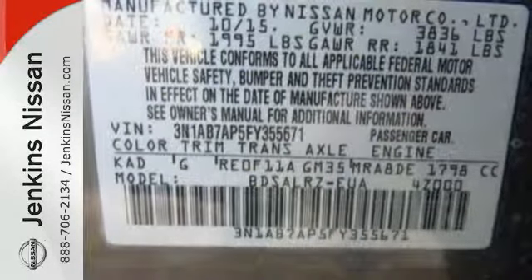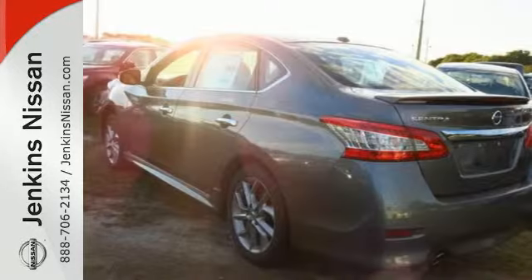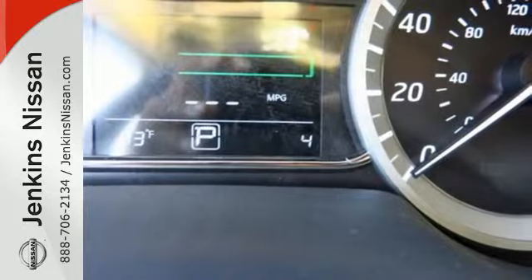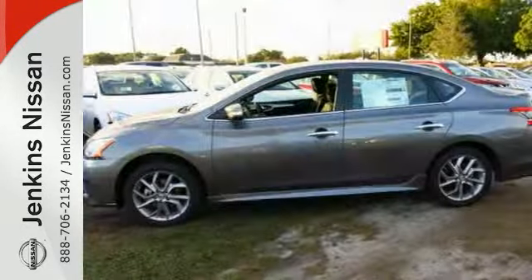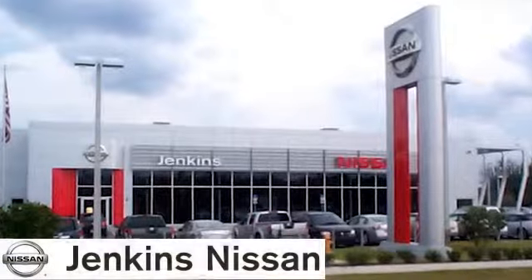Enjoy convenient features like smart auto headlights, keyless entry, and Bluetooth. It doesn't compromise on safety either, with the advanced airbag system, anti-lock brakes, vehicle dynamic control, and more. Take this streamlined Sentra out for a test drive at Jenkins Nissan.